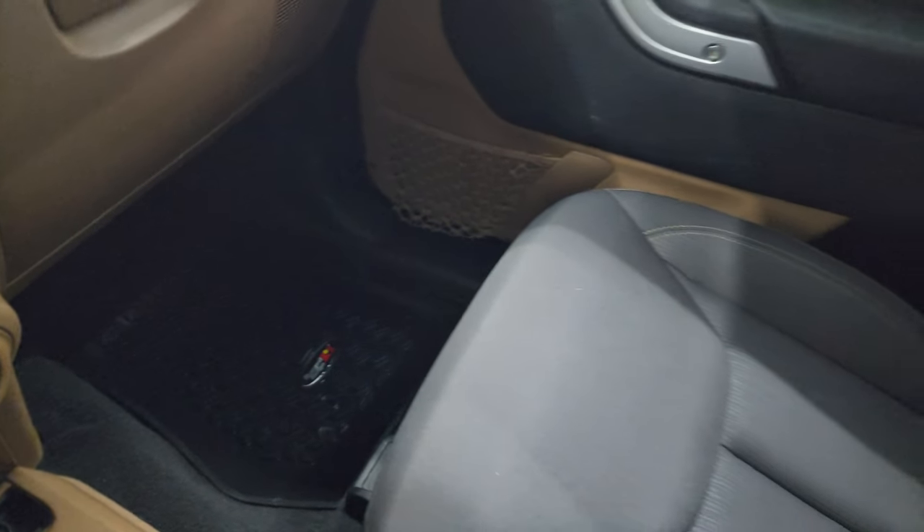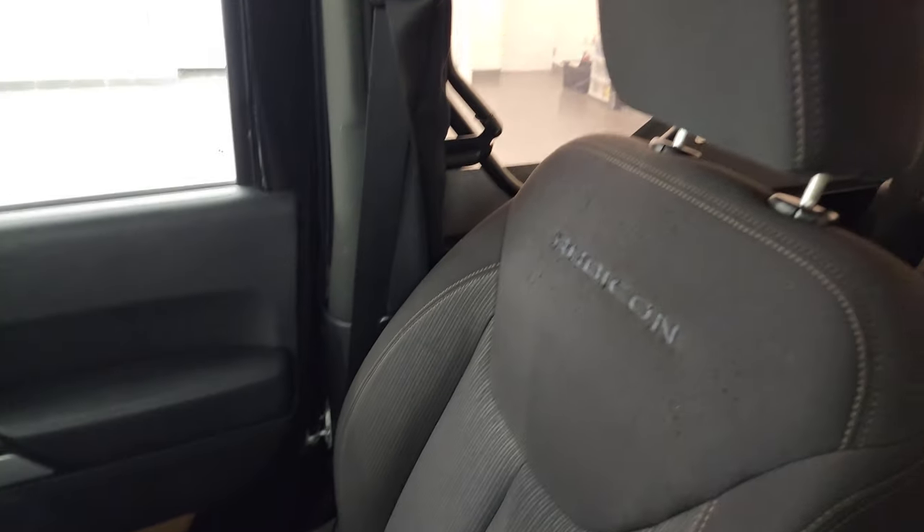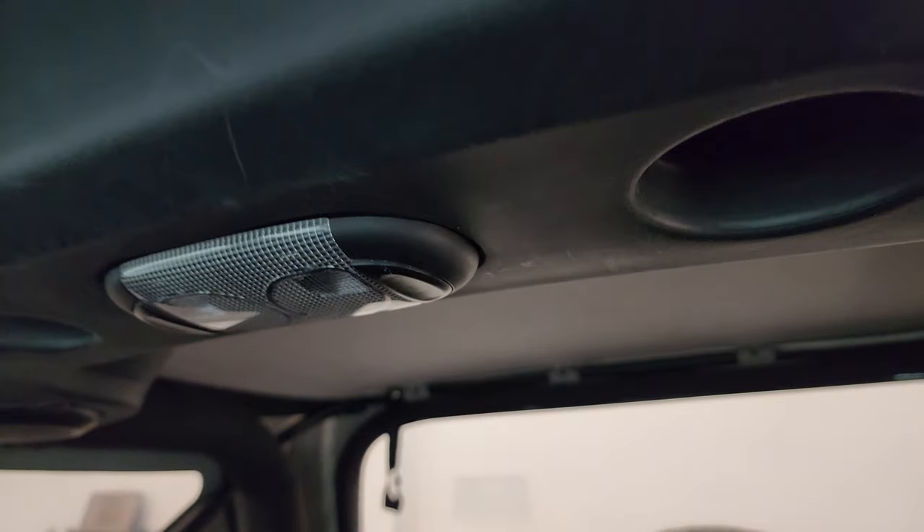The passenger side floor mat and seat are in fantastic condition. It smells very clean inside this Jeep. You do get the auto-dimming mirror, and that soft top is in pretty nice shape on the inside as well.